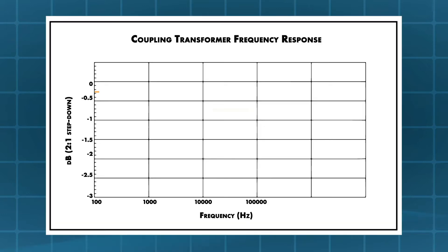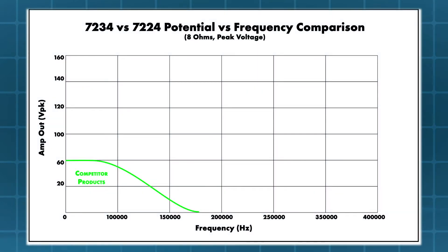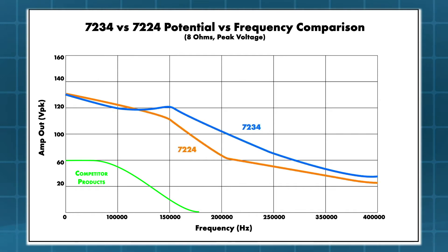One problem inherent in wide-bandwidth coupling transformers, like those used in EMC test standards, is the reduced output for a given input voltage at higher frequencies. This reduced output requires the amplifier to produce greater voltages to achieve the desired voltage out of the coupling transformer. The fast slew rate of the 7234 allows it to produce higher voltages at higher frequencies than other similar products.